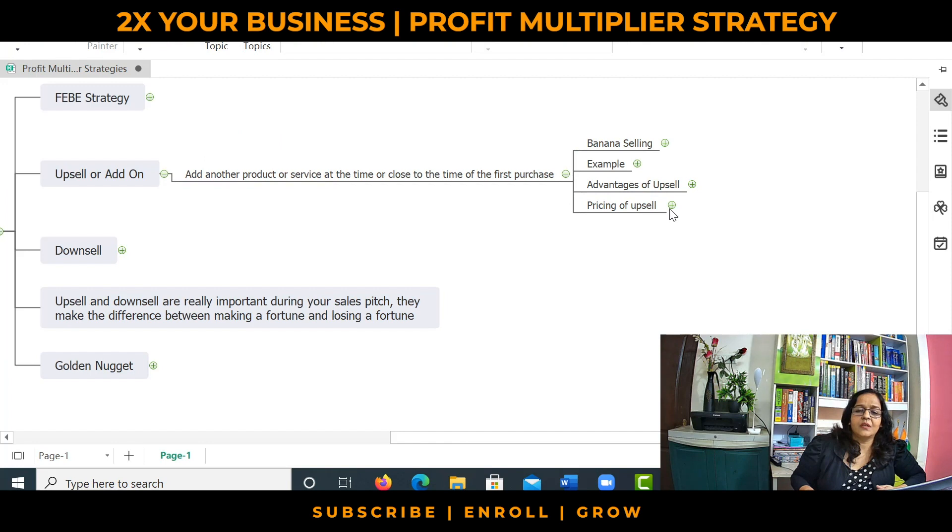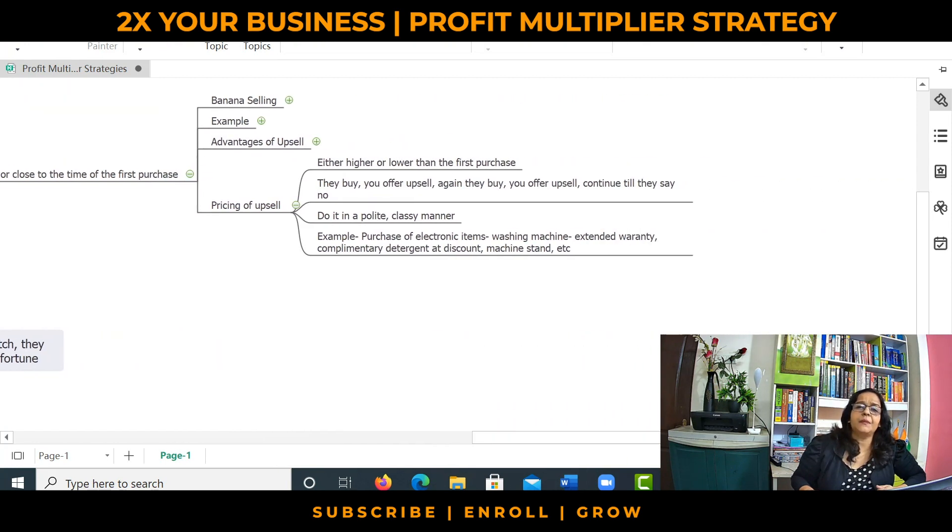A common question I get is: what should be the price of an upsell? The price of an upsell can be higher than or lower than your first sell. Supposing you are selling shoes which might cost 3,000 or 5,000 rupees, the next upsell — your handbag — can be either more or less expensive than the shoes. It really doesn't matter. Till when do you keep offering the upsell? Till the time the customer says they are not interested. The customer makes the first purchase, you offer the first upsell; they agree, you offer the second upsell; they agree, you offer the third upsell. You keep continuing until the customer says they are no longer interested.